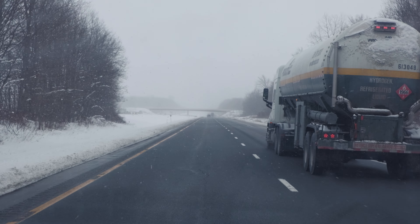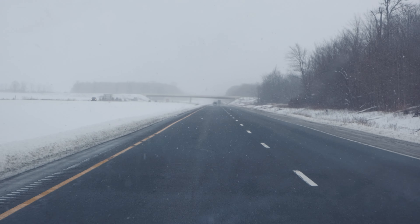It just started snowing. Let me show you guys what I mean — I'm not really sure how much you can see, but it actually looks pretty cool right now.